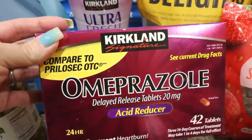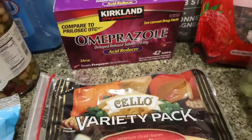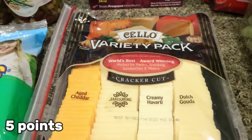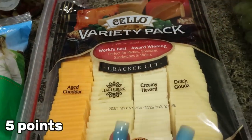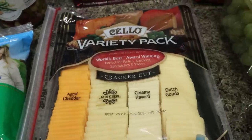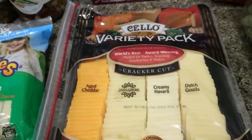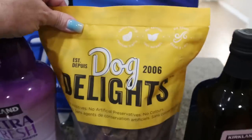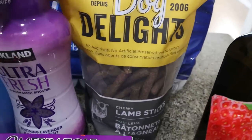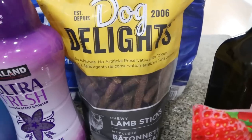I picked up Troy's Omeprazole, the acid reducer — he takes that every day. He also chose the Cello brand variety pack cheese. It's actually really good — you get cheddar, Jarlsberg Swiss, Creamy Havarti, and Dutch Gouda all in one pack, pre-cut up, perfect size for crackers. Who doesn't love a good cheese and cracker? I did get some treats for the dogs — these were on coupon. My dogs really like them. They're little chewy lamb sticks.